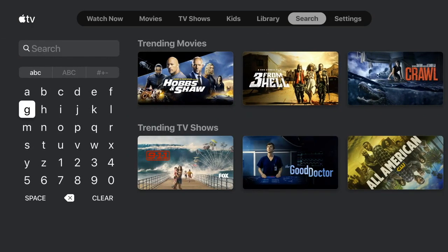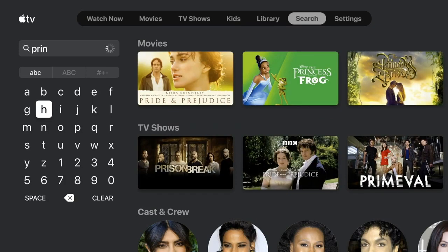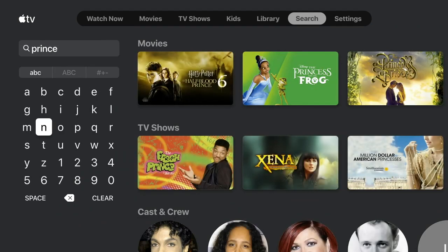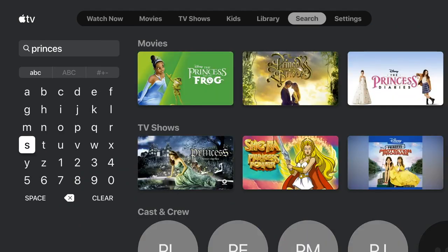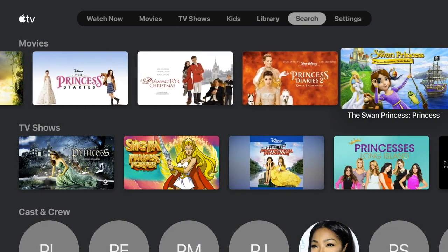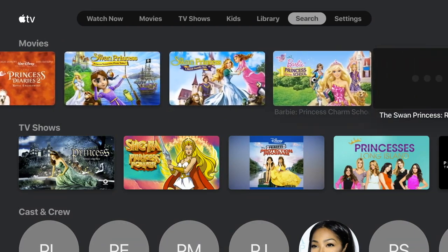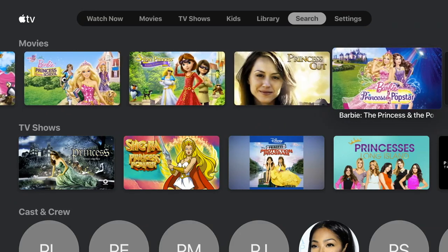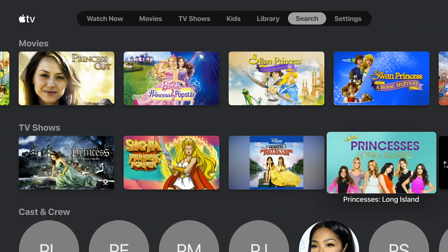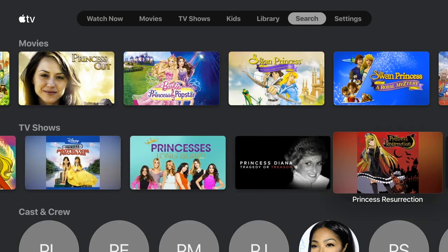Now if you look at the search, this isn't a search where you can say show me princess movies or something like that. We're going to show you the sort of thing that you get. If you type in a subject, what it's going to find is things with that title. So we write 'princess' and you see Princess and the Frog, Princess Bride, As You Wish, things like that. This is a good way to find something if you know specifically what you're looking for, but you can't just say movies about cars and things like that.